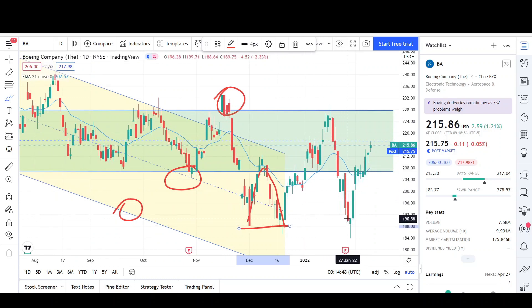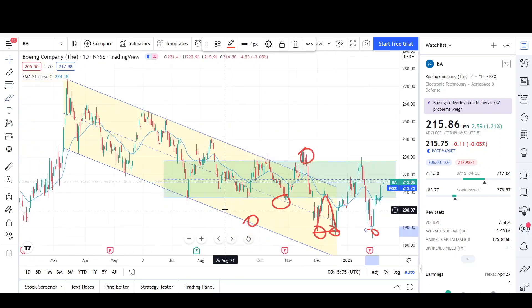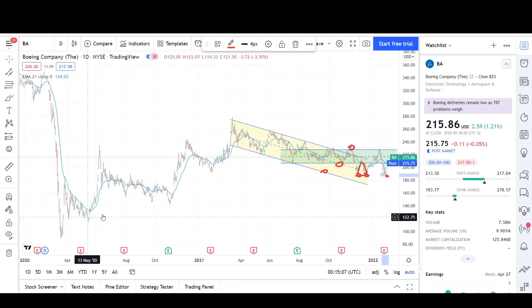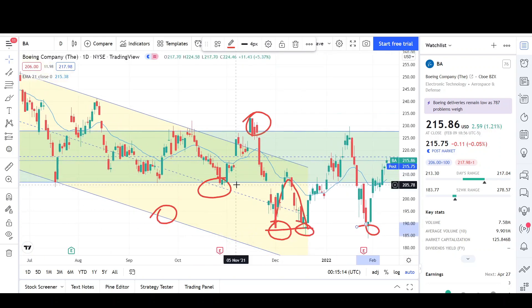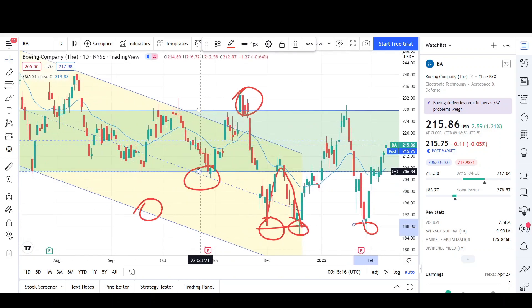Earnings came right at pretty much the previous support and trapped a lot of shorts, so we got a triple bottom. You can see the first low, the second low, and the third low — a triple bottom for Boeing after a downtrend break. That's a very bullish pattern, especially since most of the price bars are up in this area. So we have a bullish bias from that triple bottom.